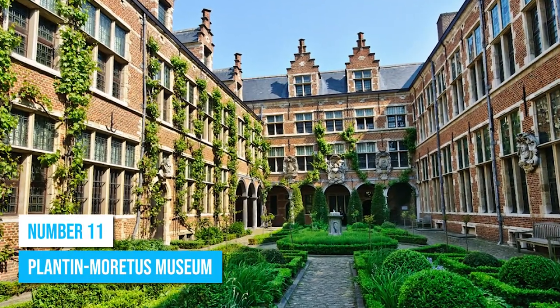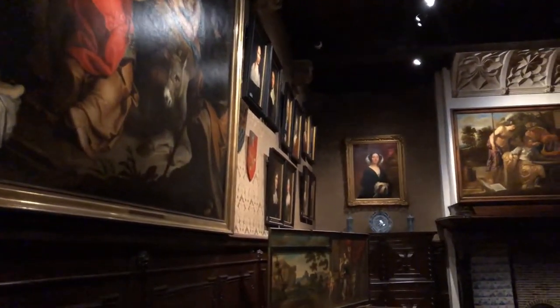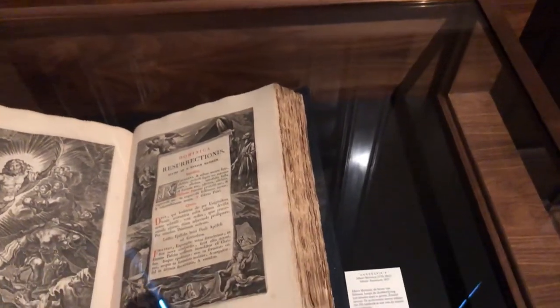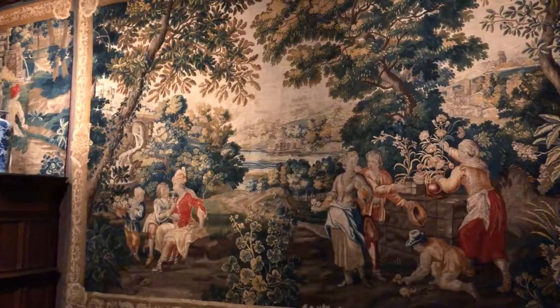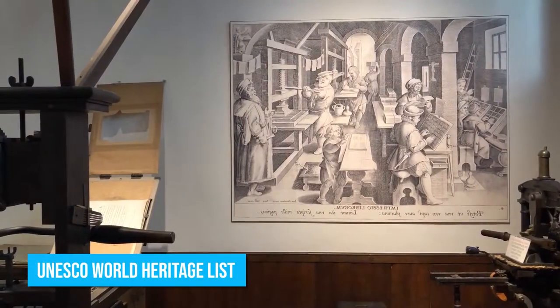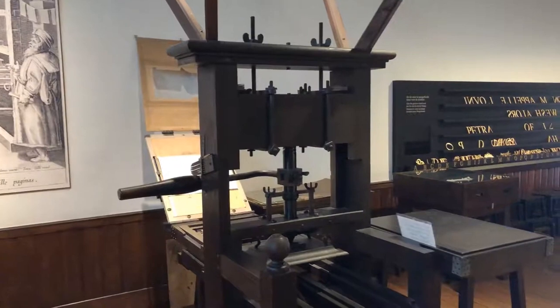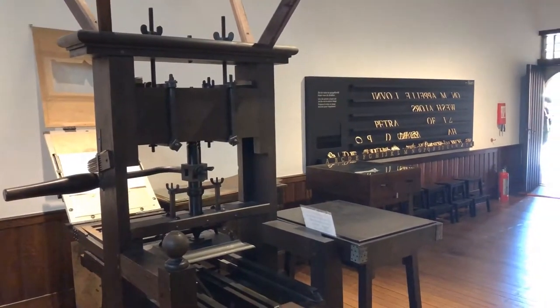Number 11: Plantin-Moretus Museum. Plantin-Moretus is a mansion museum housing the world's oldest printing presses, books, antiques, tapestries, and art. Known as a global emblem for 16th century printers, this unique establishment stands tall on the esteemed UNESCO World Heritage List. Within its historic walls, you witness an intriguing journey through the realm of printing and publishing.